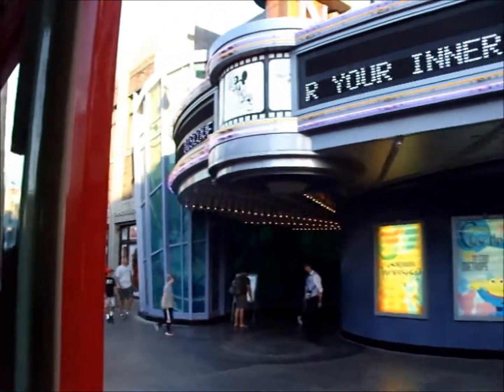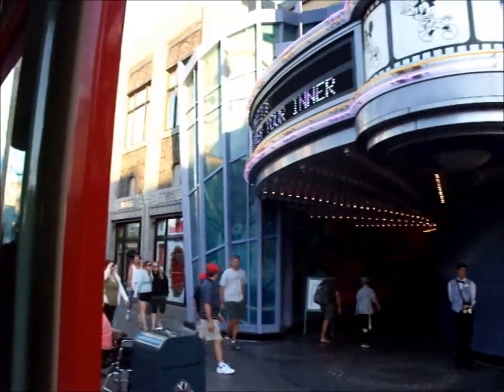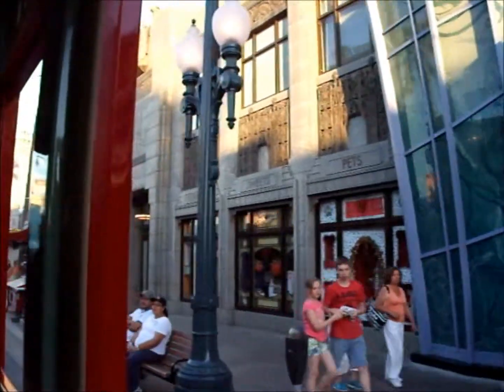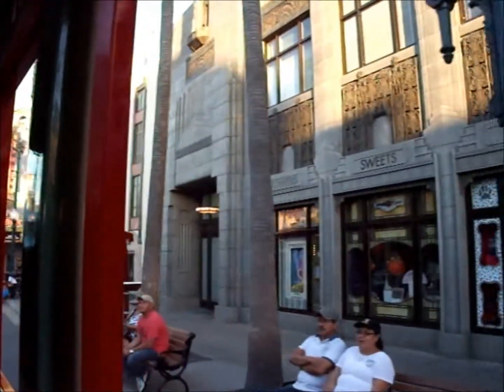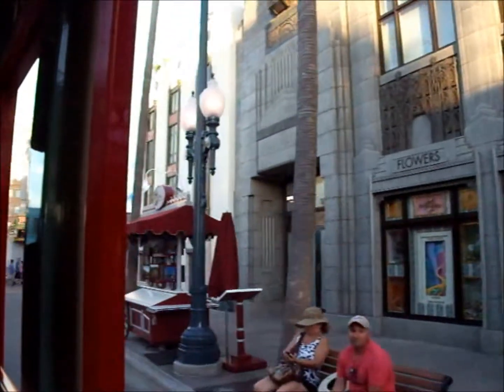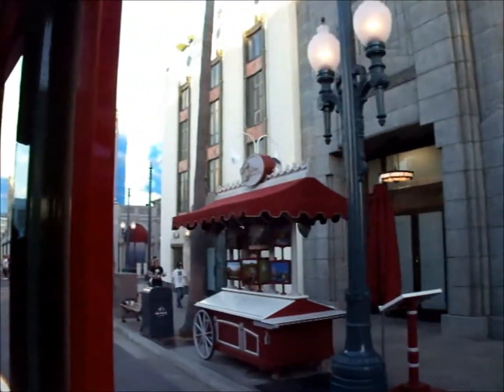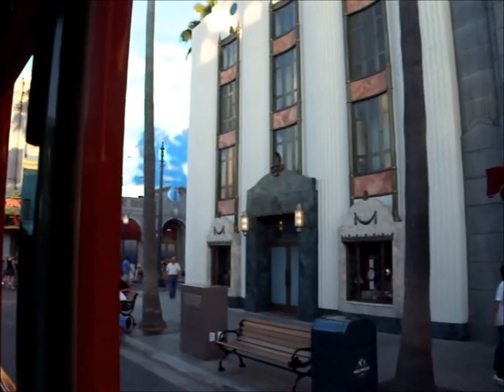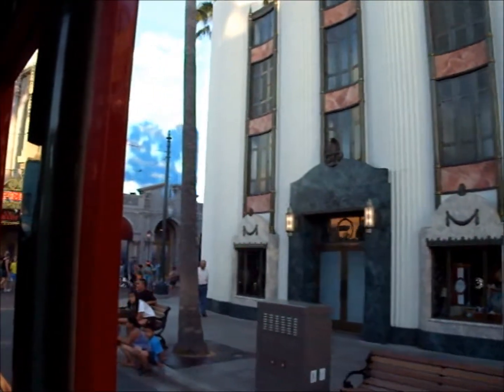We're nearing our service stop at the Hollywood Tower. On the left is another entrance to the Hollywood back lot, where movie-making magic happens every day at Monsters Inc.: Mike and Sulley to the Rescue, Muppet Vision 3D, and our Hollywood Backstage. Most Hollywood backstages are closed to the public, but ours is open for you to wander around at your leisure.